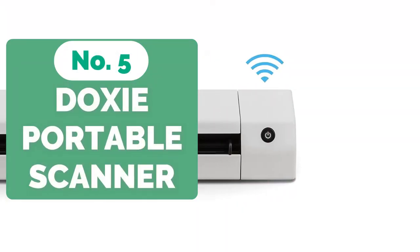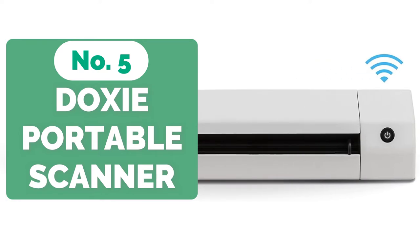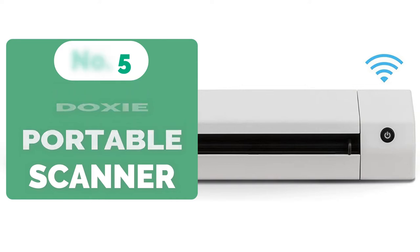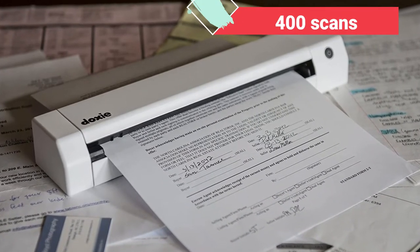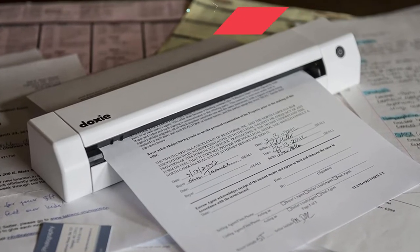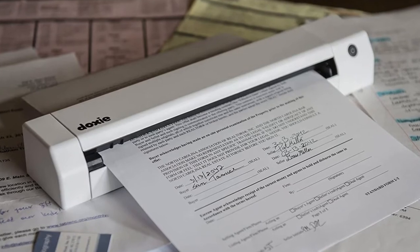Starting our list at number 5 is the DoxyGo SE Wi-Fi Portable Scanner. Your scanned documents will be available immediately thanks to the DoxyGo SE scanner. When you're on the go, you can fold it up and store it in your bag, and with a rechargeable battery that can last up to 400 scans per charge, Doxy is the greatest choice if you're always in need of a scanner, no matter where you are.